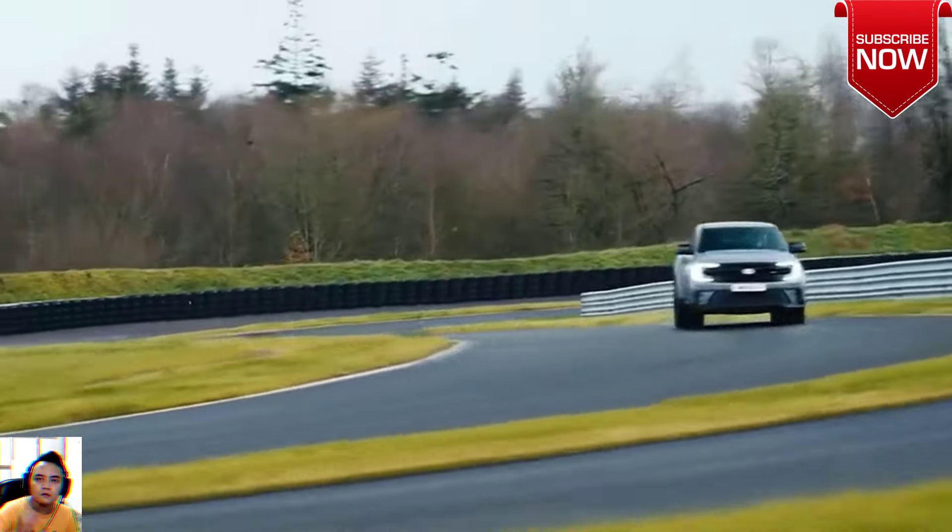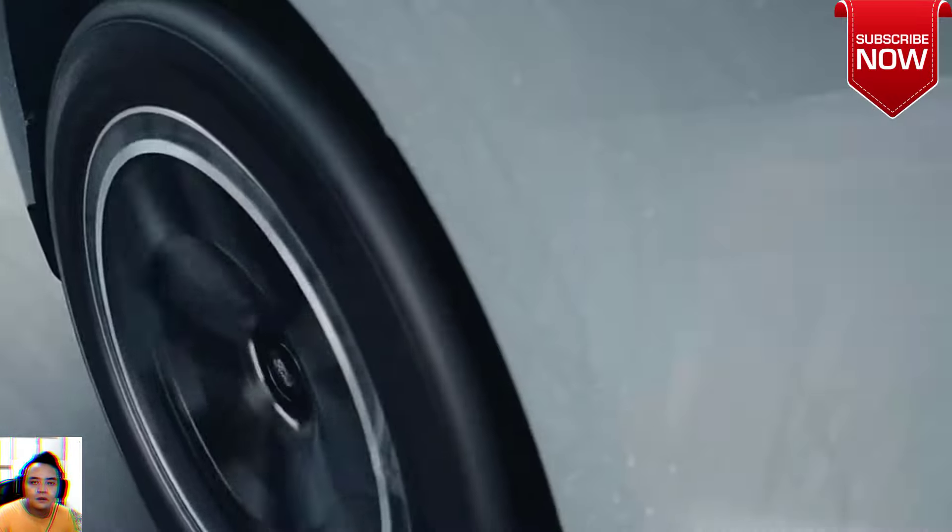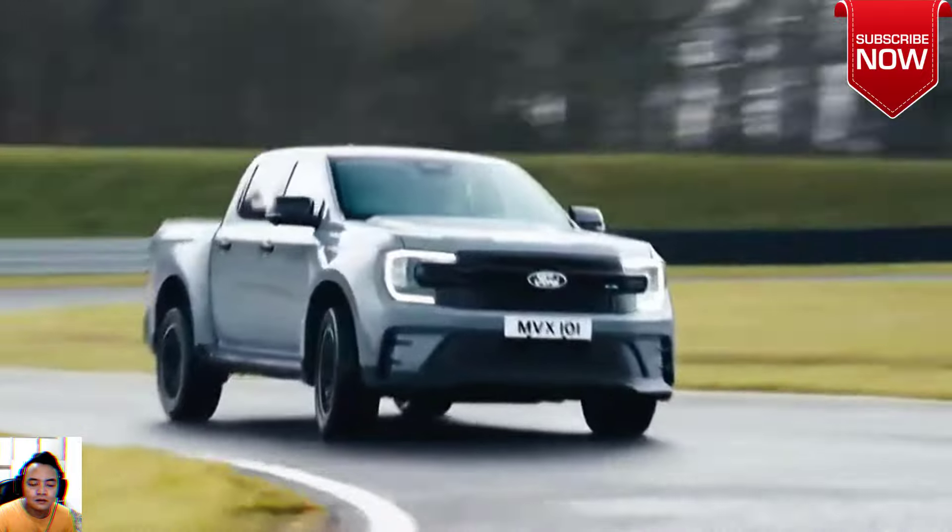Important: imagery displays the all-new Ford Ranger MSRT in Conquer Gray. Imagery and information shown throughout this website may not reflect the latest specifications. Colors may vary. Options available.